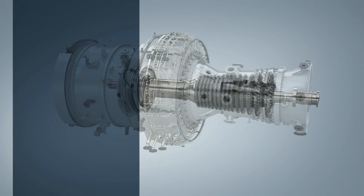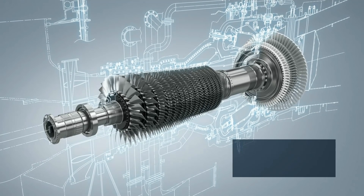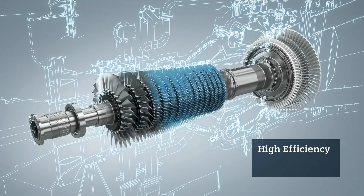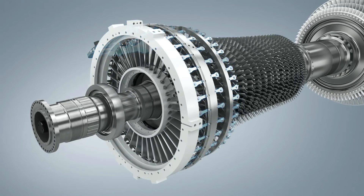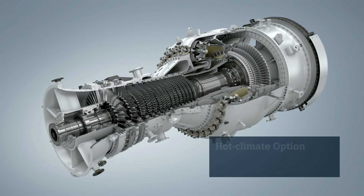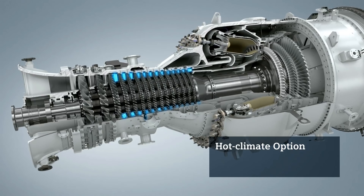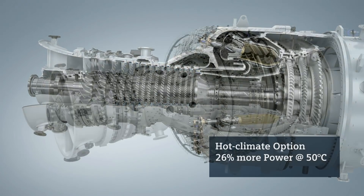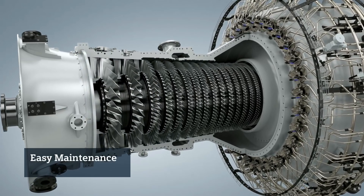The single-shaft engine features simple, robust design, with a two-bearing rotor for high reliability and easy maintenance. The high-efficiency compressor has 15 stages, of which the first three stages feature variable guide vanes for optimal performance. A hot climate option, with the only change of compressor vanes 3 to 15, is available to increase power and efficiency at high ambient temperatures. The compressor casing is vertically split, allowing easy maintenance.